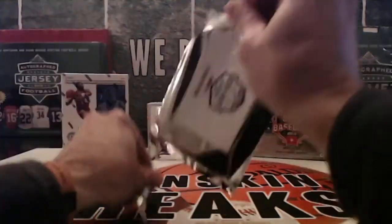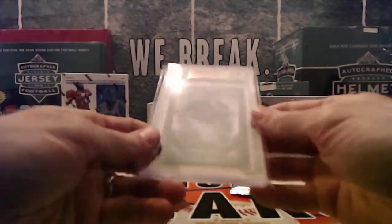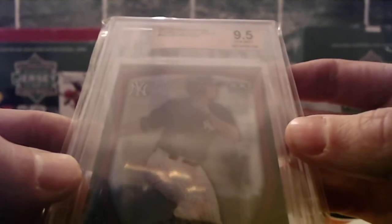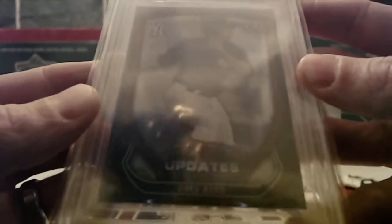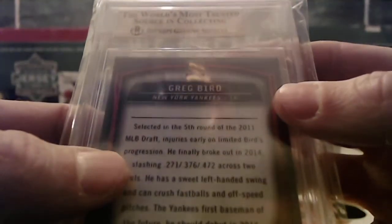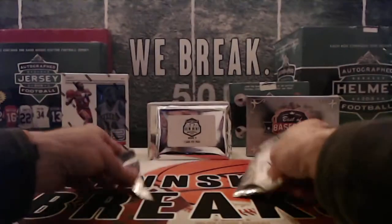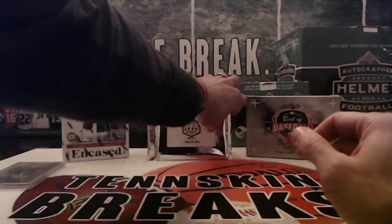All right, here we go. We got a Yankee — 2015 Bowman Chrome Scouts Update. It's gonna be Greg Bird for the Yankees. Trying to get that thing to focus. It's a nine and a half, no sub grades. So the Yankees on that will be Lance. Lance has got a couple nice hits so far tonight.